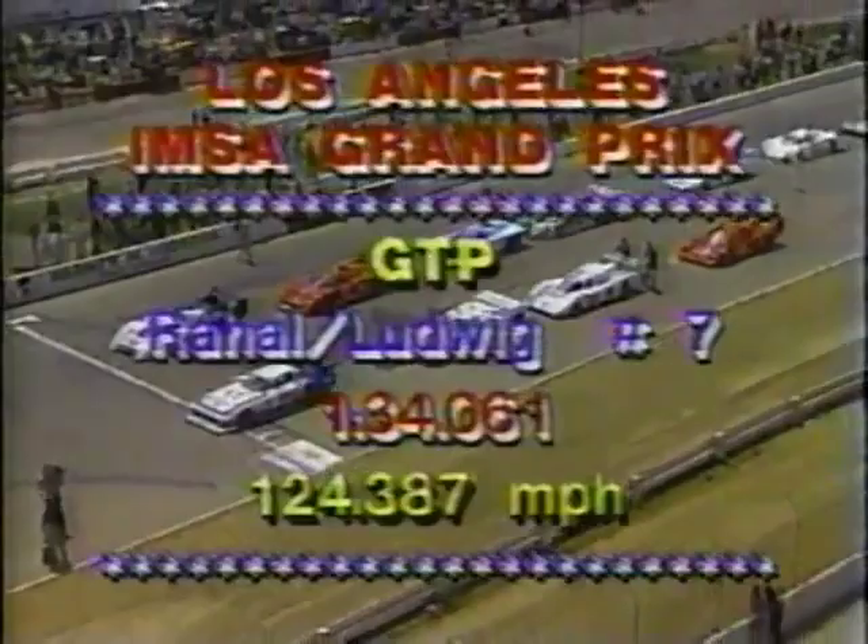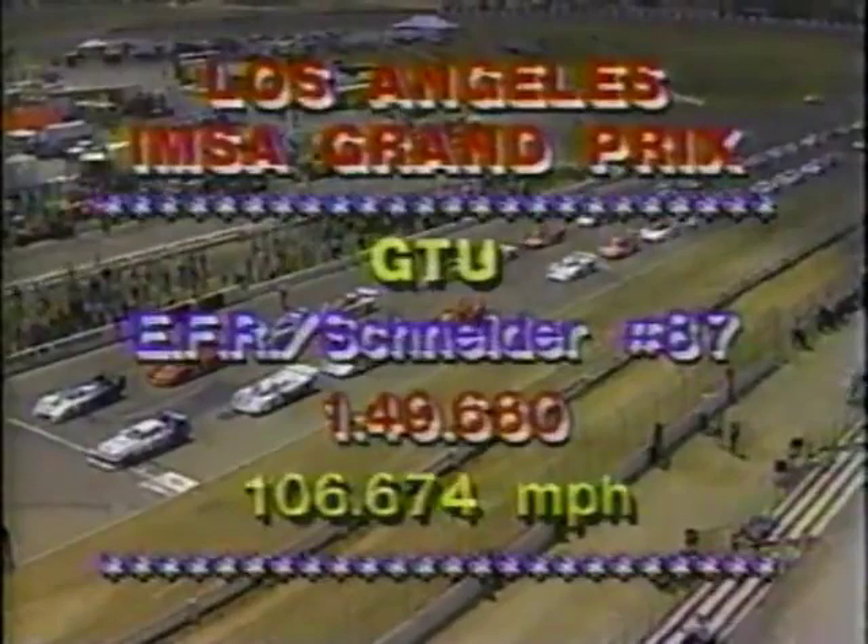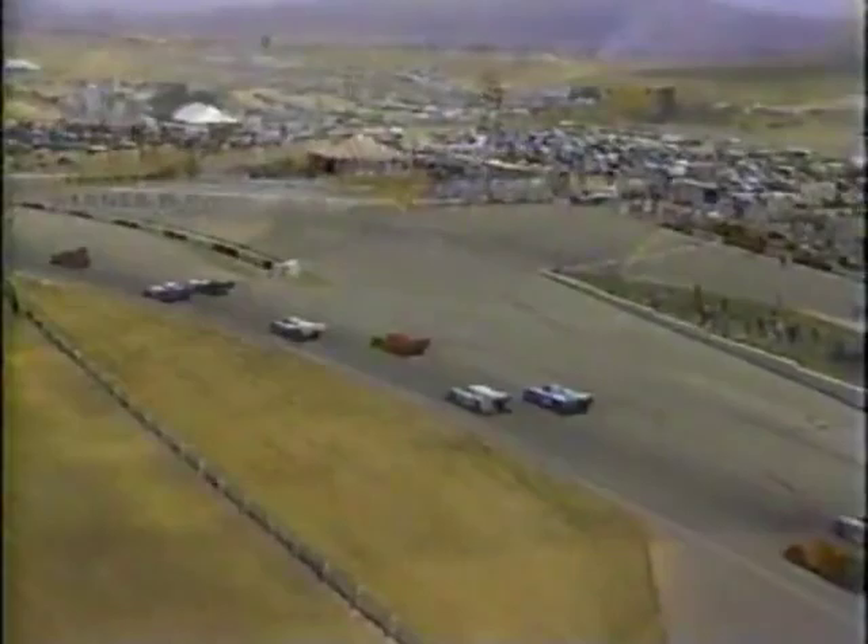Three track records were set in qualifying: the Ford Mustang GTP in the GTP class; in GTO, the Camaro of Gene Felton and Billy Hagen with a record at 111 miles an hour; and in GTU, Elliott Forbes Robinson and John Snyder in a Porsche 924 Turbo. The classes run together but are scored separately, with three championships to be won. Traditionally this kind of racing is dominated by European-made automobiles, but here at Riverside we've got American iron up front. The Mustang built in Detroit is on the pole; beside it, the March car built in England is powered by a 355-cubic-inch Chevrolet engine, naturally aspirated.